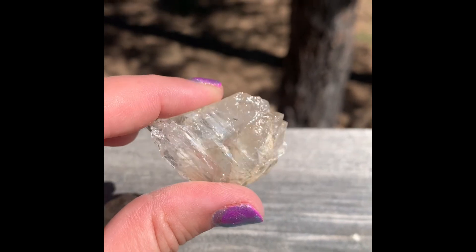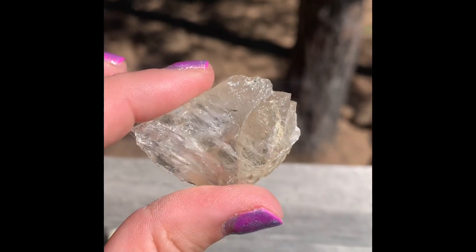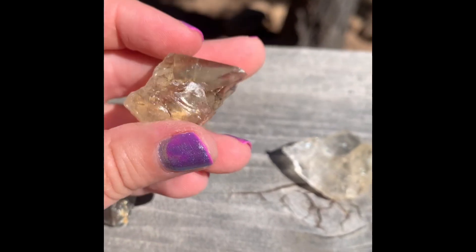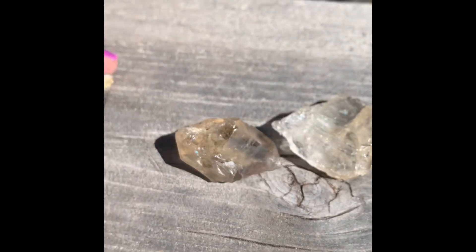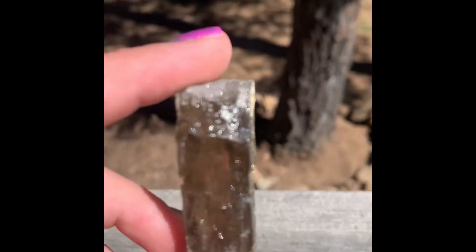Now we're getting to the small ones. This one's pretty clear — just a chunk of clear quartz. This is a chunk. More yellow. Chunk of smoky. Clear smoky.